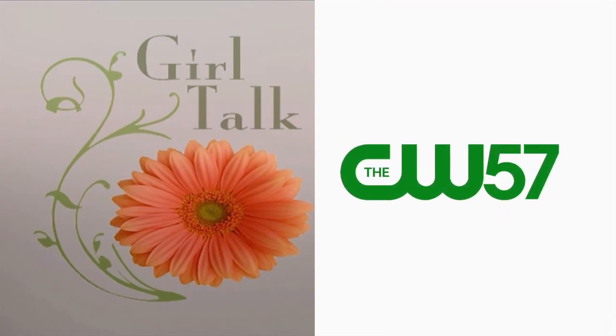Well, we're out of time Beth. Thank you so much for showing us the Clara Sun Woo line — highly recommend it. Comfortable and flattering. Thanks to all of our guests and thank you for watching Girl Talk. We'll see you next time.